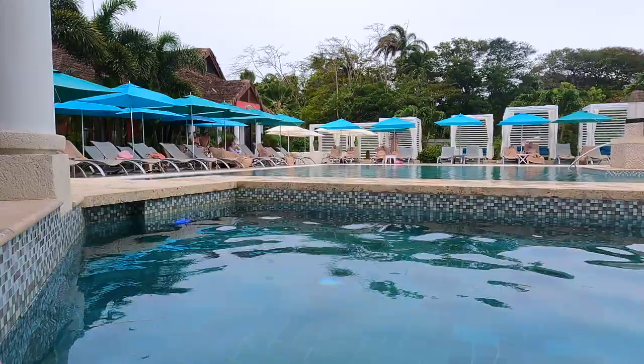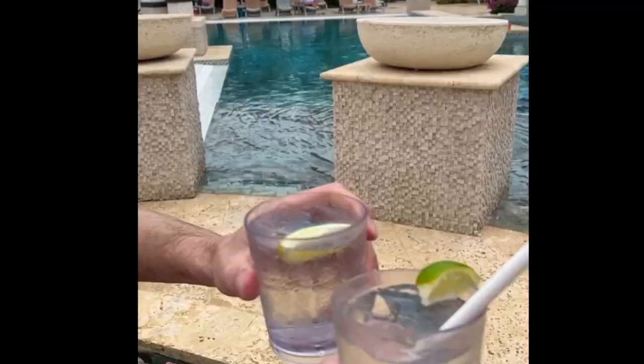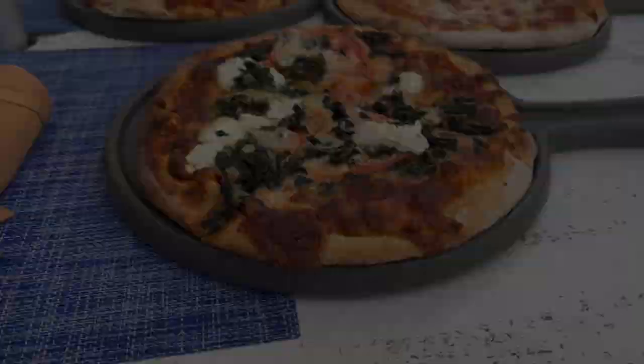Later we went to what I think is called the South Seas pool — this is the pool at the Royal Resort with a swim-up bar, so that was awesome. It's also a more chill vibe. It also had a hot tub and the staff would come up there pretty regularly to see if anyone needed a drink with free refills.